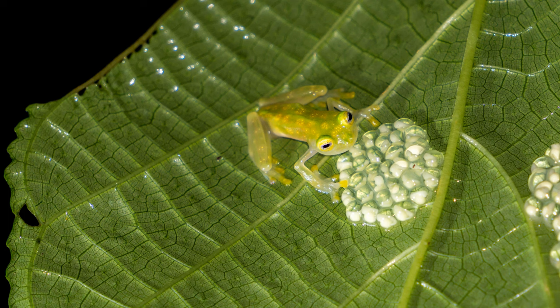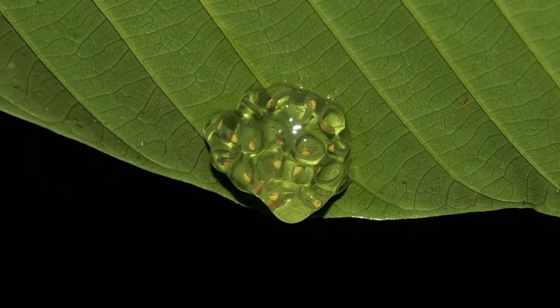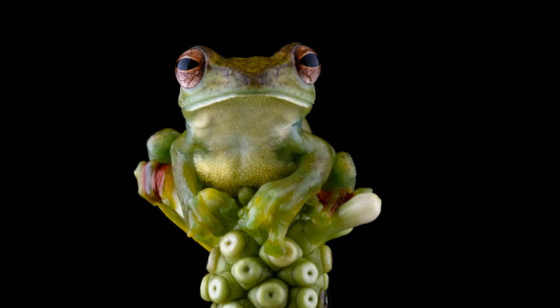Male frogs are also very protective of their eggs. Females lay a massive egg cluster called a clutch, which they stick on the underside of leaves with a weird jelly-like substance so the eggs don't fall off. Once the females leave, the males watch the eggs 24-7 until they hatch, protecting them from things such as wasps — and they are quite notorious for karate-kicking wasps away to protect their eggs.